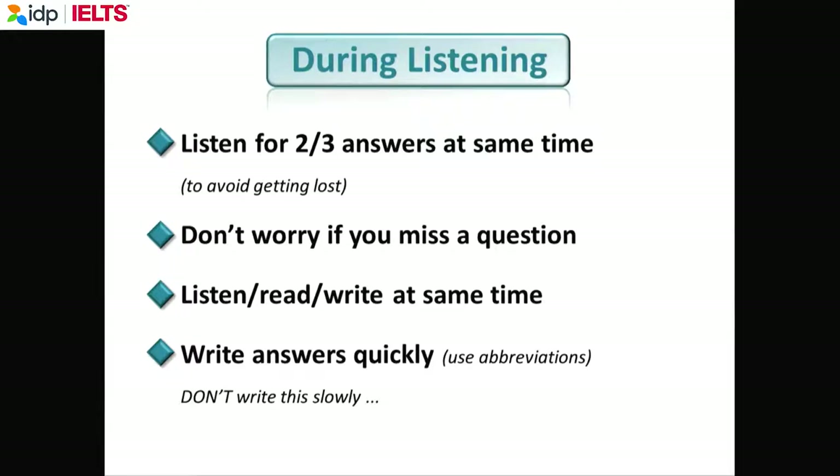Some questions will be very easy for you. Some questions will be very difficult. In fact, some questions will be so difficult you won't find the answer, because IELTS is a placement test — it places you at your correct level of English. If you're an intermediate student, you're probably going to get 16 to 20 correct, which gives you an IELTS of 4.5 or 5. An intermediate student is not going to get a 6.5.